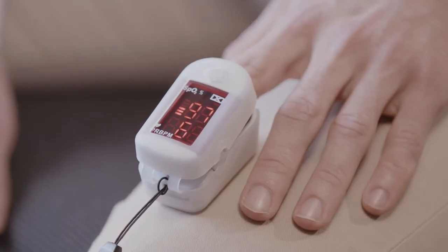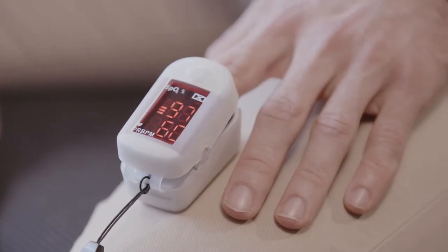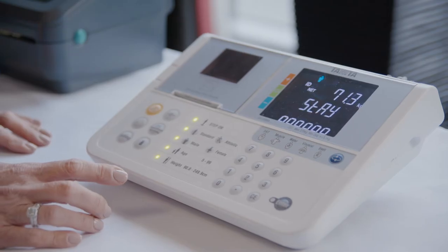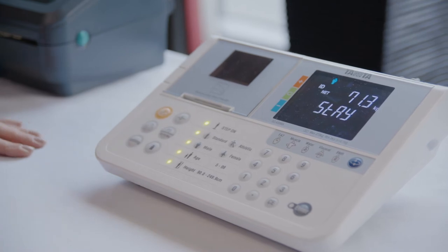A variety of tests are available, ranging from heart rhythm checks, ABPI testing for peripheral arterial disease, blood profiling, lung function checks, and even specialist tests like your thyroid function and vitamin levels.